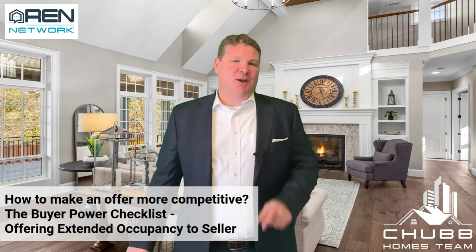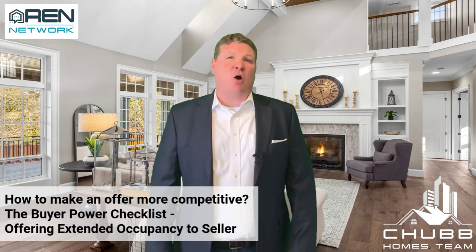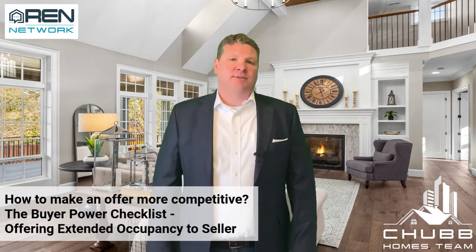The Home Buying Power Checklist: how to make your offer more competitive. Hi, I'm Jeff Chubb with eXp Realty, and today we're talking about offering extended occupancy to a home seller.